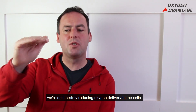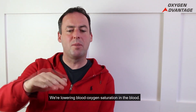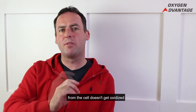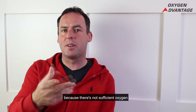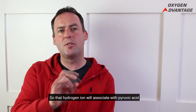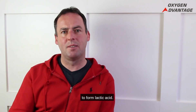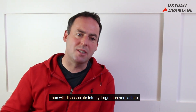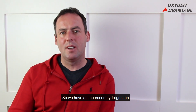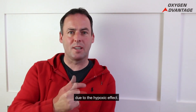During a breath hold, we're deliberately reducing oxygen delivery to the cells and lowering blood oxygen saturation. As a result, the hydrogen ion coming from the cell doesn't get oxidized because there's not sufficient oxygen. So that hydrogen ion associates with pyruvic acid to form lactic acid, which then dissociates into hydrogen ion and lactate. This gives us an increased hydrogen ion due to the hypoxic effect.